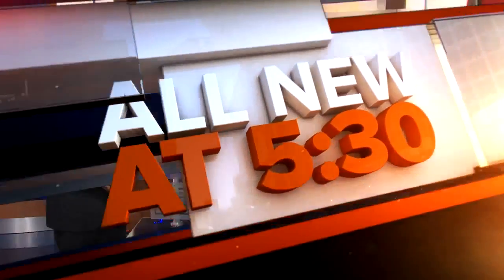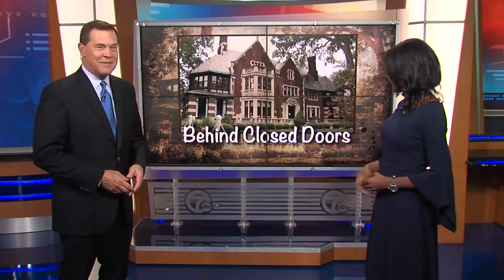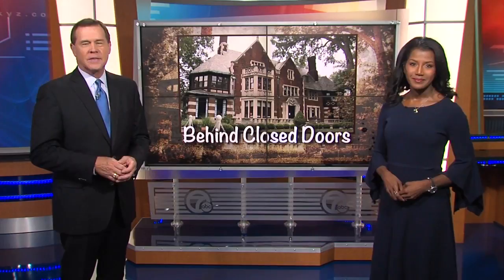Want some home design inspiration and help the community at the same time? The Junior League of Detroit is hosting its annual Designer Show House at the Fisher Mansion in Detroit. 7 Action News reporter Simon Chowdhury shows us why the homeowner, actor Hill Harper, is now opening the doors to the public.